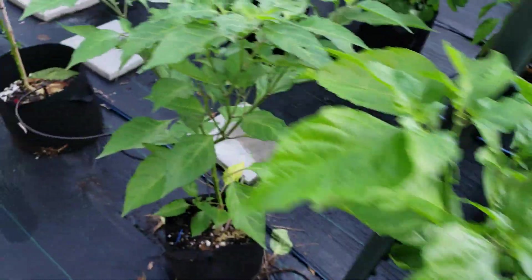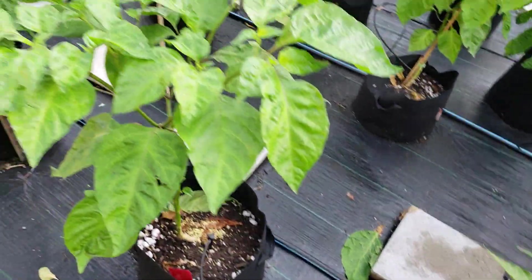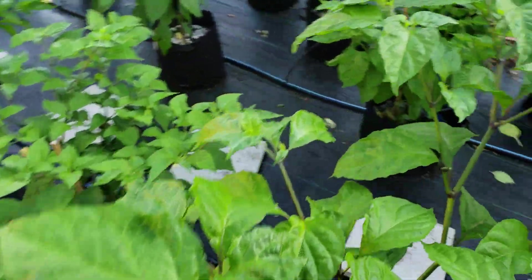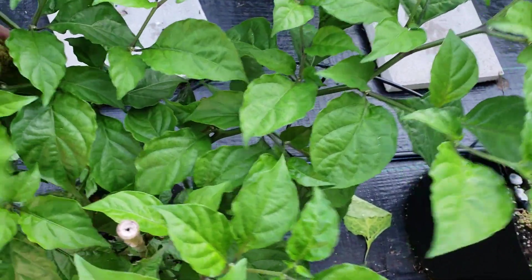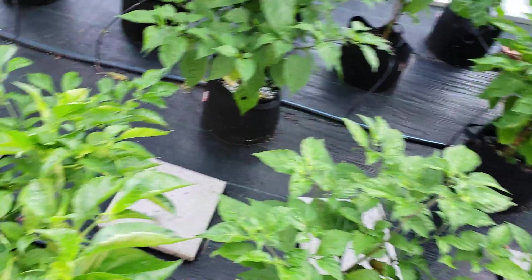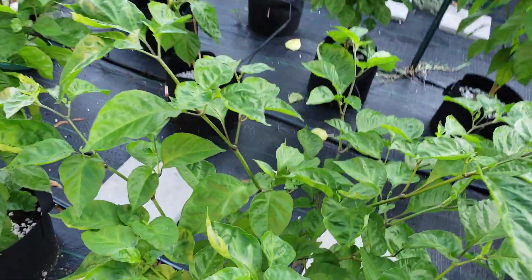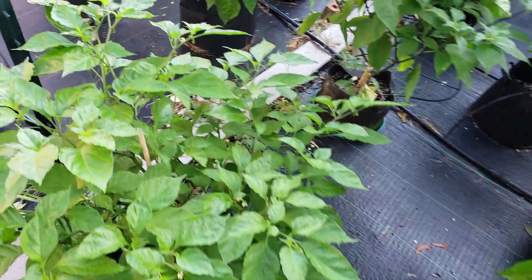More here. The mustard — I think that's what this was. Mustard. Some hot bubblegum, pale yellow Maruga Scorpion, Satan Strain, Devil's Horn.